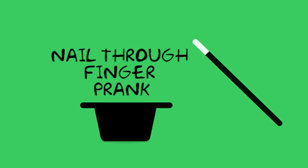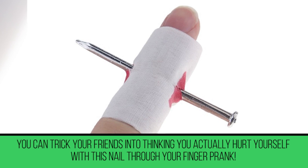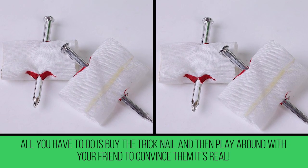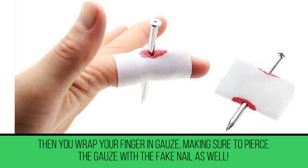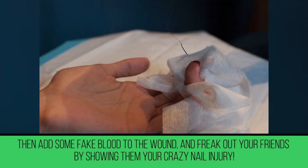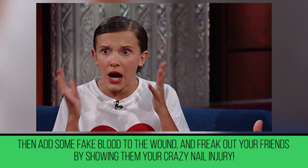Nail Through Finger Prank. You can trick your friends into thinking you actually hurt yourself with this nail-through-finger prank. All you have to do is buy the trick nail and play around with your friend to convince them it's real. The nail has a rounded body that fits perfectly on your finger. Wrap your finger in gauze, making sure to pierce the gauze with the fake nail as well, then add some fake blood to the wound and freak out your friends by showing them your crazy nail injury.